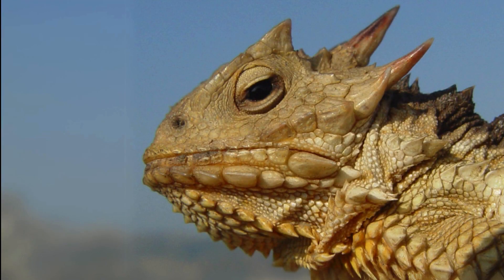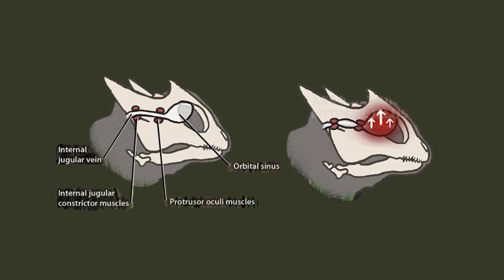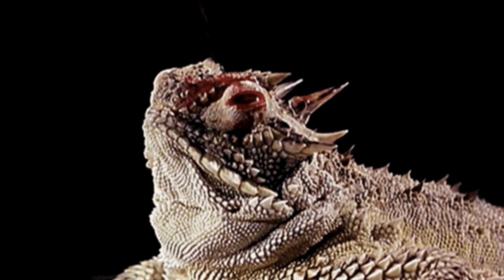But when all else fails, they have a last-ditch defense. At least eight of the species are known to be able to change the way blood flows. By limiting how fast the blood leaves their heads but allowing a regular amount of blood in, pressure builds. Specialized blood vessels in their eyelids burst, sending out a stream of foul-tasting blood, which is particularly effective against mammalian carnivores.